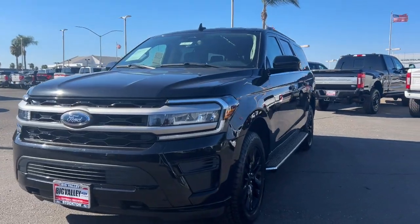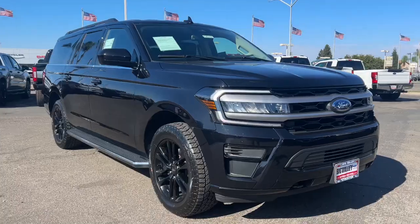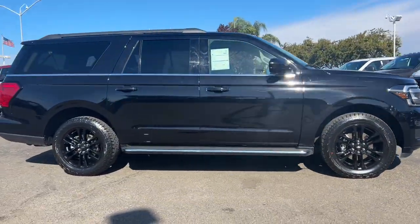Get into a car with value. 2022 Ford Expedition Max, with less than 35,000 miles on the odometer — this vehicle provides excellent value.